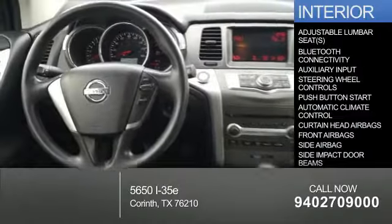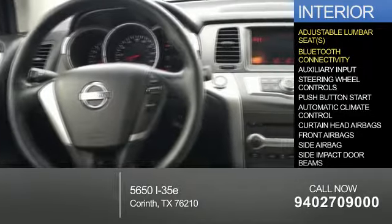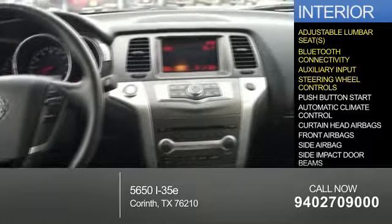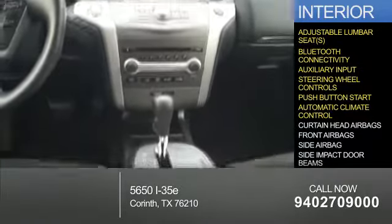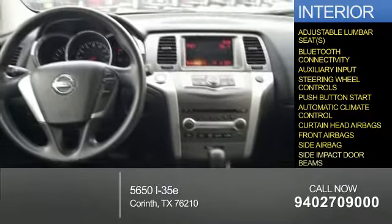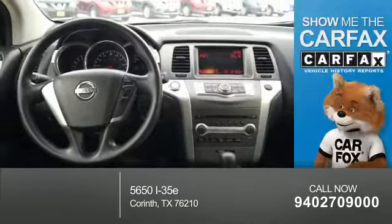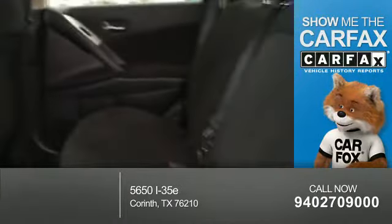Inside you'll find adjustable lumbar seats, Bluetooth connectivity, an auxiliary input, steering wheel controls, push button start, automatic climate control, curtain head airbags, front airbags, side airbags, and side impact door beams. Rest easy knowing this vehicle comes with a Carfax Vehicle History Report from Carfax.